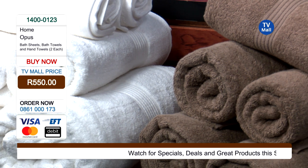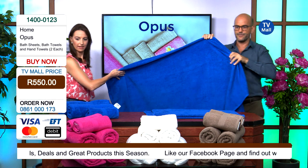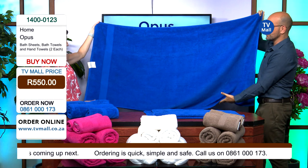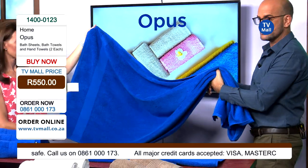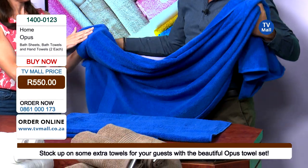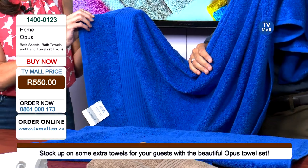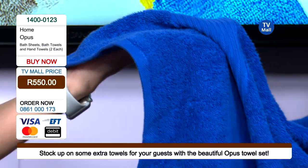But if you want to enrobe yourself in luxury and feel amazing, let me show you the bath sheet. Our set is not big enough to show the bath sheet because it is so large — again an extra 10 centimeters in size, a super large towel. It's a bath sheet, not just a normal bath towel. The same beautiful luxurious quality, the same beautiful plush border finish. You can really feel the quality — it is really thick.